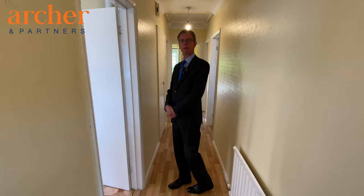Hello, I'm David from Archer & Partners and this is the tour for Diplot Close. We'll take you through the property.